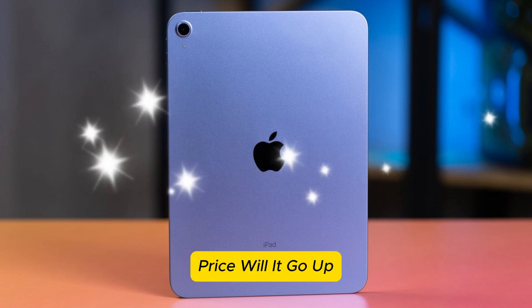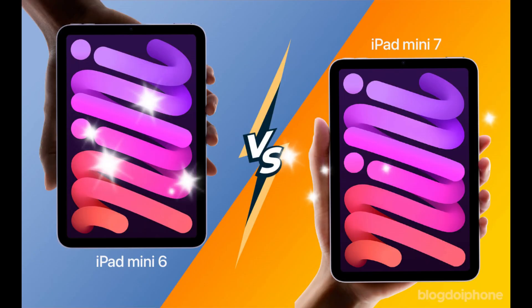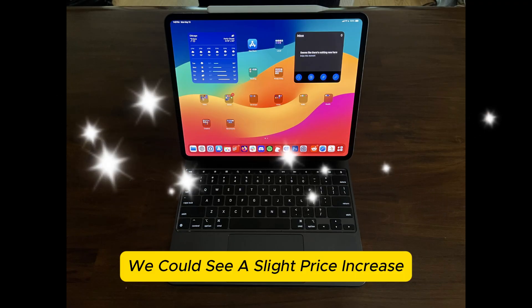On pricing — will it go up? Pricing for the iPad Pro M5 is expected to be similar to the M4 model: the 11-inch model at $999 and the 13-inch model at $1,299. However, if Apple does introduce a 512GB base model, we could see a slight price increase.